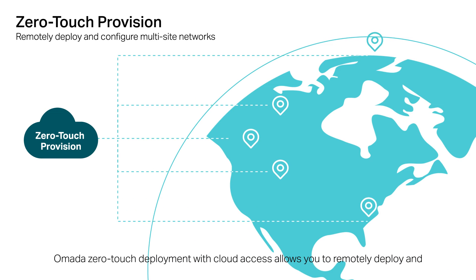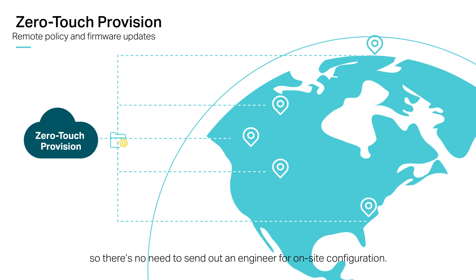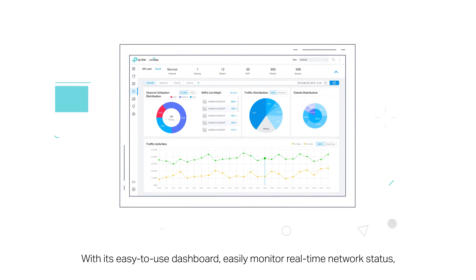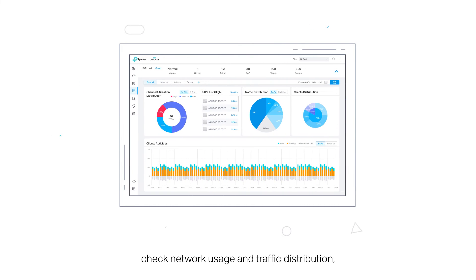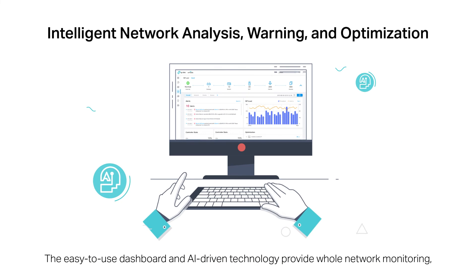Omada zero-touch deployment with cloud access allows you to remotely deploy and configure multi-site networks, so there's no need to send out an engineer for onsite configuration. With its easy-to-use dashboard, easily monitor real-time network status, check network usage and traffic distribution, or even track the key data of customers for better business results.